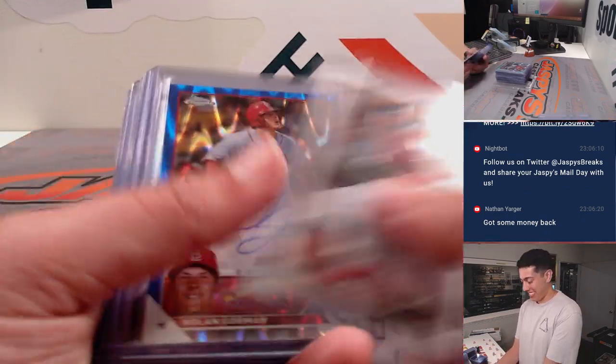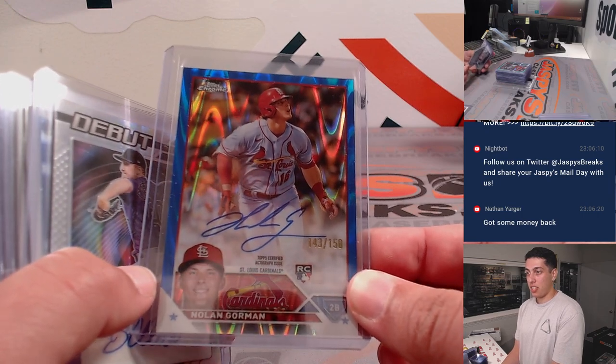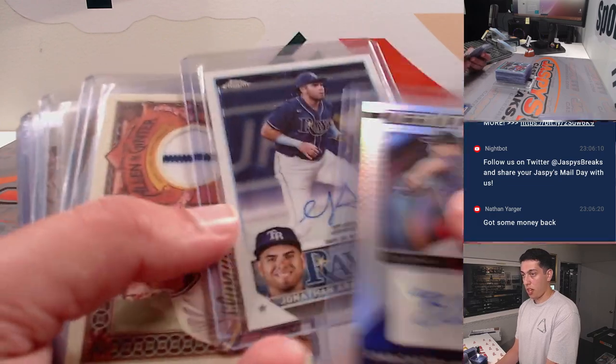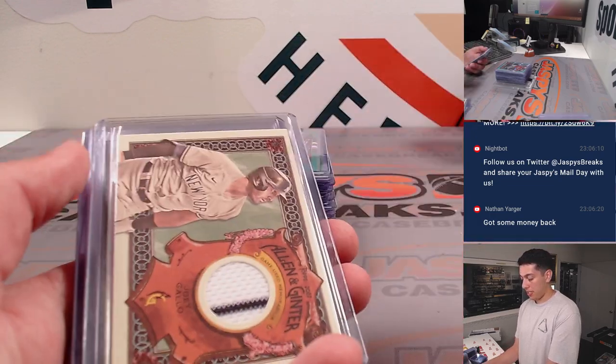Will Benson, Otto, Nolan Gorman — this was very nice — Blue Lava out of 150, Rookie Otto, and some other stuff: Jonathan Aranda Rookie Otto, Robin Yount Relic, Stanton Relic, Joey Gallo Relic.